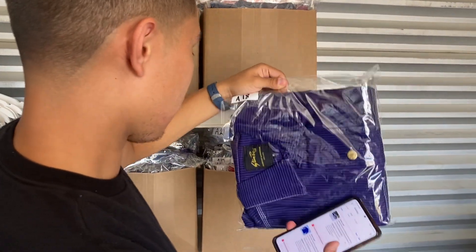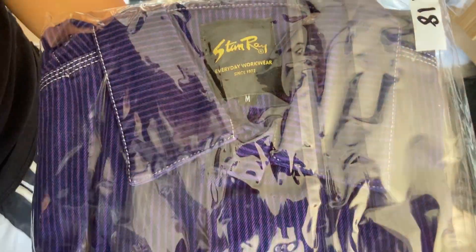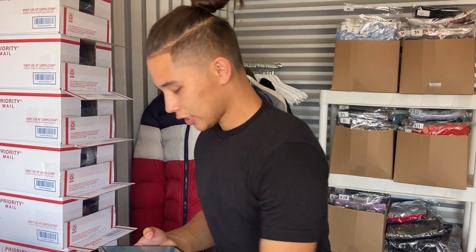Really cool find here — found at a thrift store. This is the Stan Ray flannel, it's vintage and really desirable. It took a while to sell — about a month and a half — but sold for 56 bucks. We only bought it for six dollars at Salvation Army. Six bucks up to 56 is a really great sale.